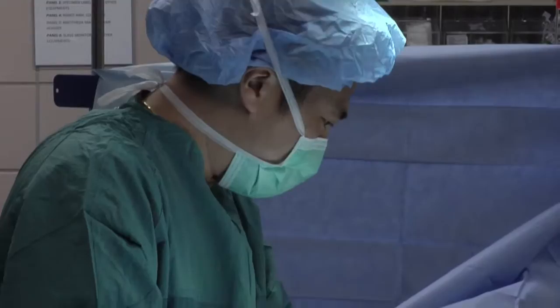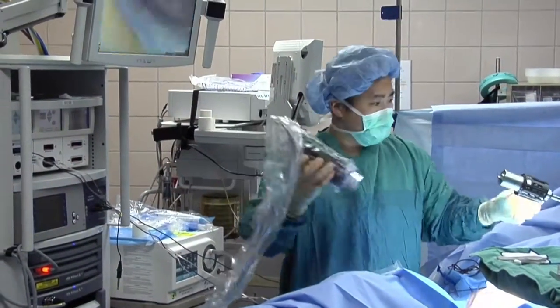To eliminate the pain and to avoid future complications, St. John's Regional Medical Center offers robotic hernia repair.